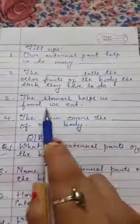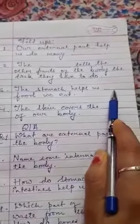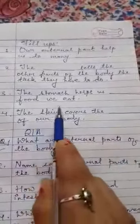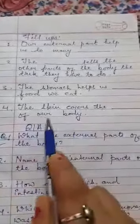Number three: the stomach helps blank the food we eat. What does the stomach do? It helps to digest. The answer is DIGEST — D-I-G-E-S-T — to digest the food we eat.